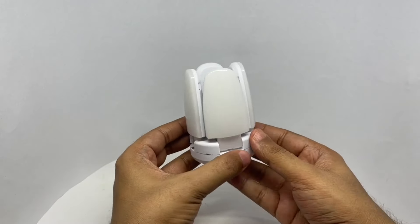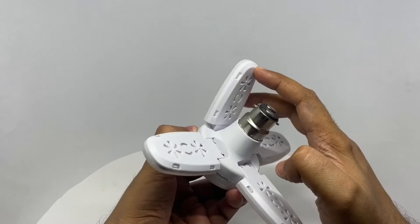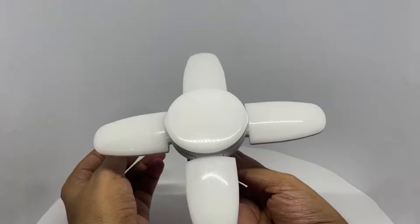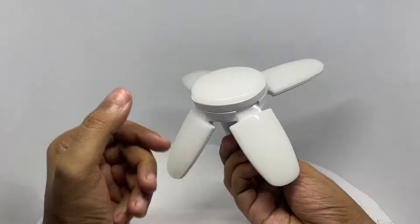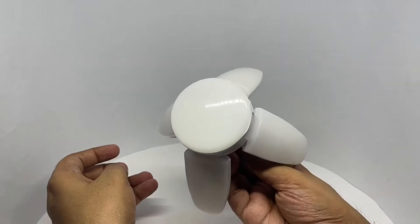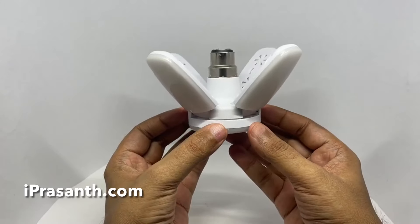This is a 'Give It a Name' series video where I show you a product and you have to come up with an interesting name for it. This mini fan-shaped bulb needs a fun name. If you think of one, put it below in the comments, and the comment with the most likes gets a mention in my next 'Give It a Name' series video. Quite nice.